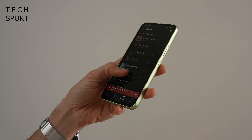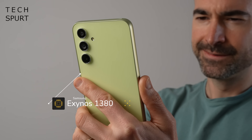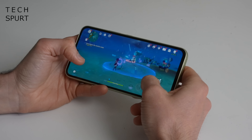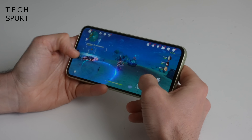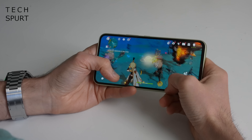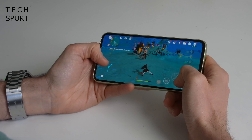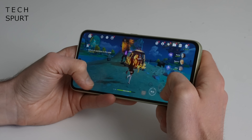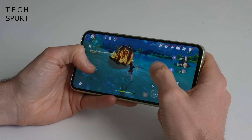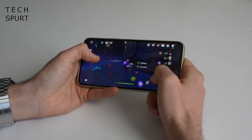One of the most intriguing aspects of the Galaxy A54 is its brains — namely Samsung's very own Exynos 1380 chipset making its debut appearance. By intriguing I actually mean terrifying, because the downfall of last year's Galaxy A53 was that crappy Exynos performance. Thankfully my fretting was all for naught, because the Galaxy A54 can handle any app you throw at it, even two in split-screen form. Demanding fare like Genshin Impact can be run on medium to high graphics settings with a stable enough frame rate, and the phone doesn't heat up to a troublesome degree.